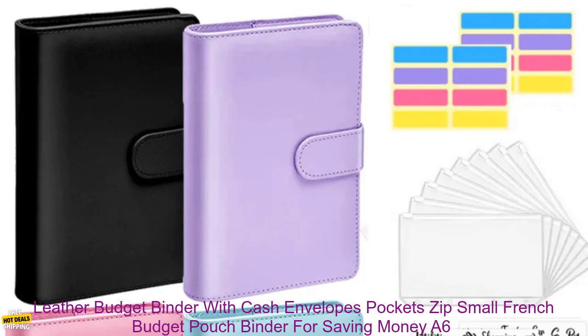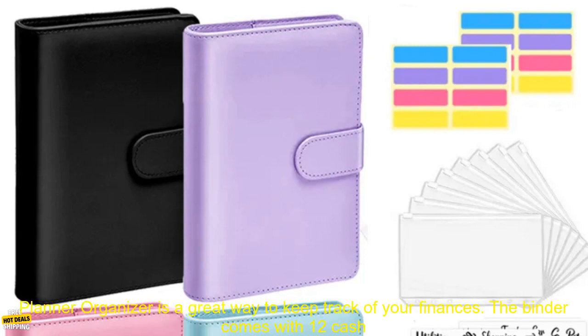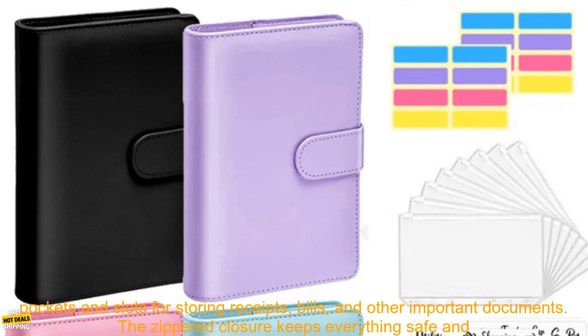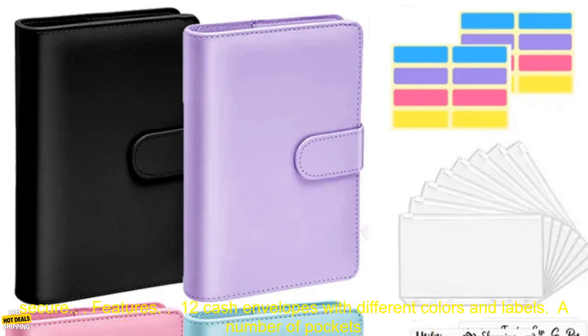Overview. The Leather Budget Binder with Cash Envelopes is a great way to keep track of your finances. The binder comes with 12 cash envelopes, each with a different color and a corresponding label. This makes it easy to see where your money is going and to stay on top of your budget. The binder also has a number of pockets and slots for storing receipts, bills, and other important documents. The zippered closure keeps everything safe and secure.